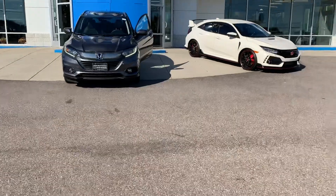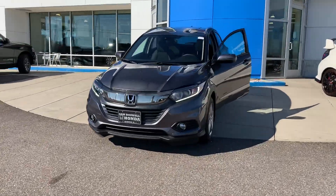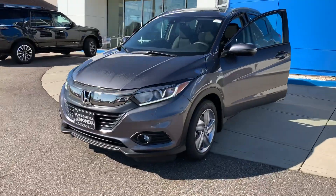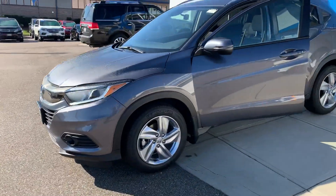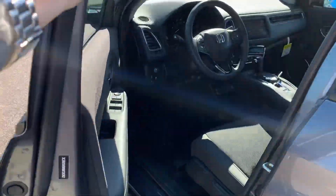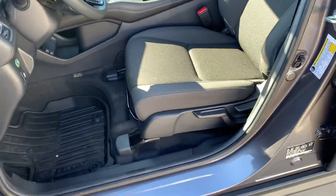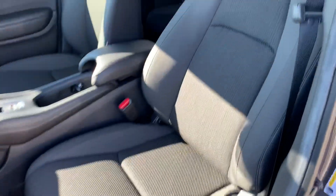Joshua Powell here at Sam Boswell Honda. This is a 2019 Honda HR-V EX. You'll have LED daytime running lights, fog lights, and keyless entry. It also comes with all-weather floor mats in all footwells of the vehicle.